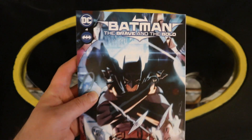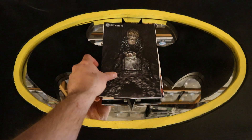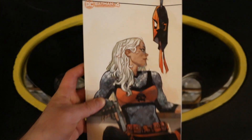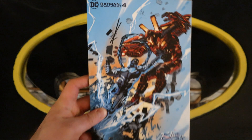Now on to Batman Brave and the Bold number four. Batman Brave and the Bold number four variant cover, another variant cover, and the Batman Brave and the Bold number four Blue Beetle movie variant cover.